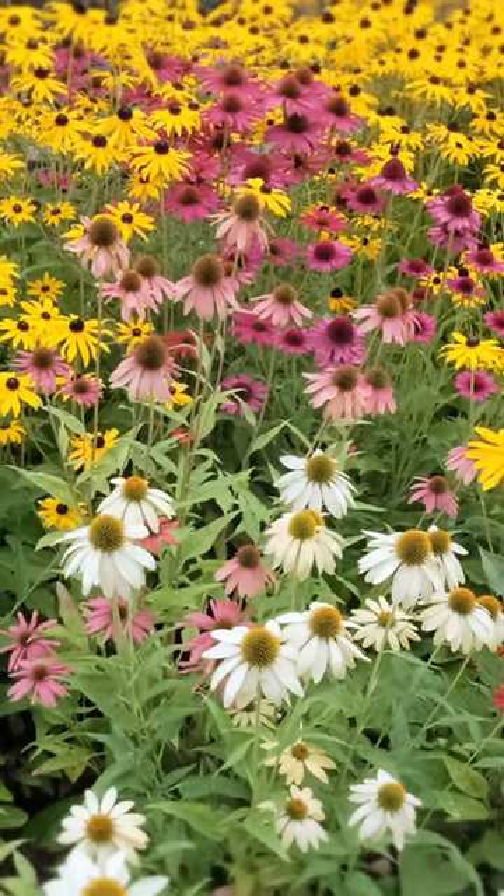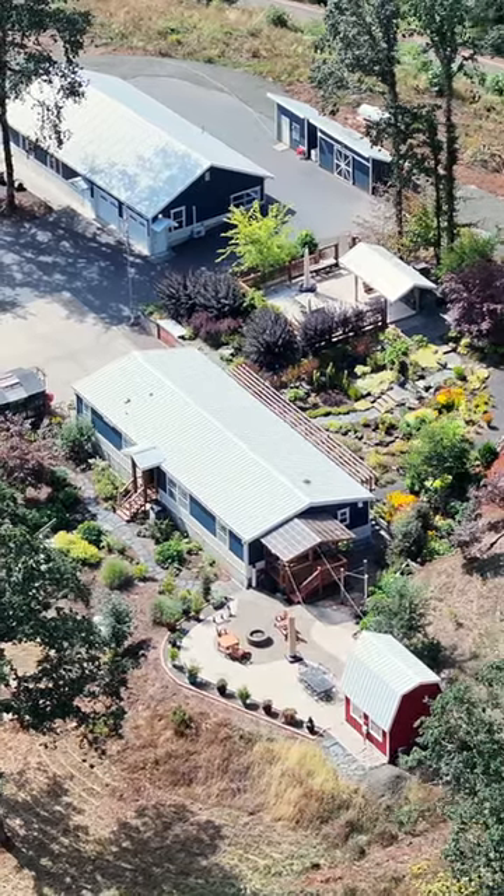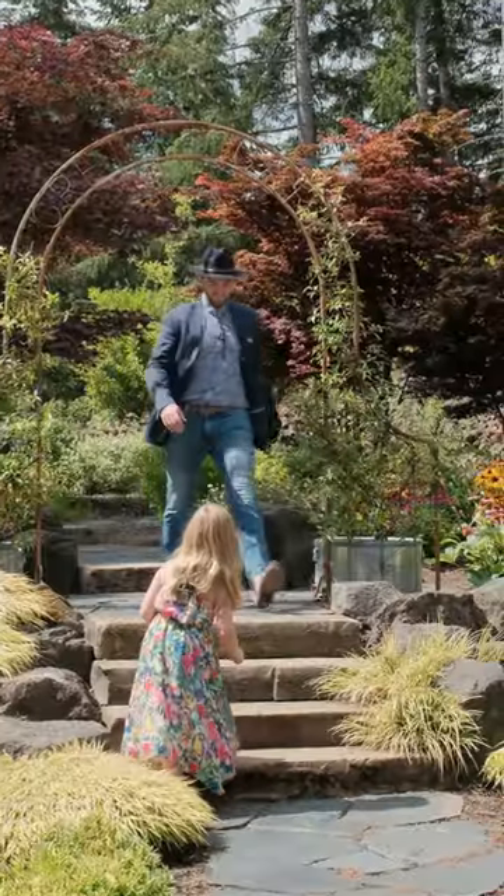Are you a garden enthusiast looking for a multi-family opportunity on the edge of town? Come on, Dad! I'm coming.